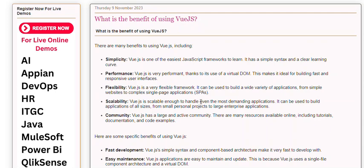Scalability. Vue.js is scalable enough to handle even the most demanding applications. It can be used to build applications of all sizes, from small personal projects to large enterprise applications.